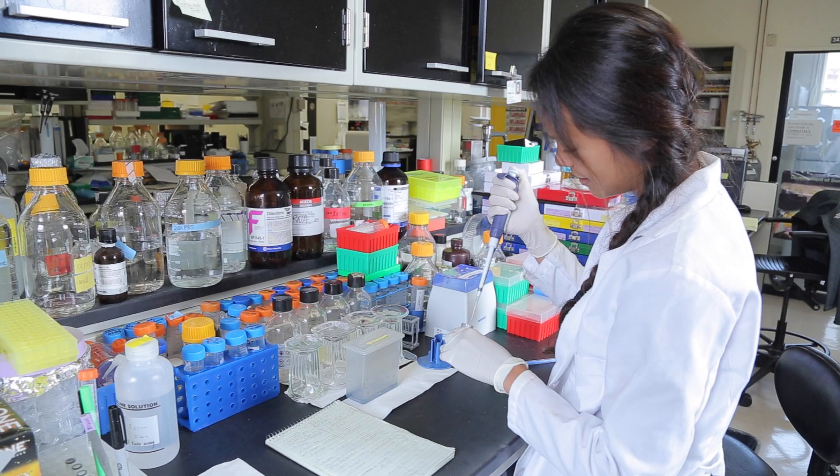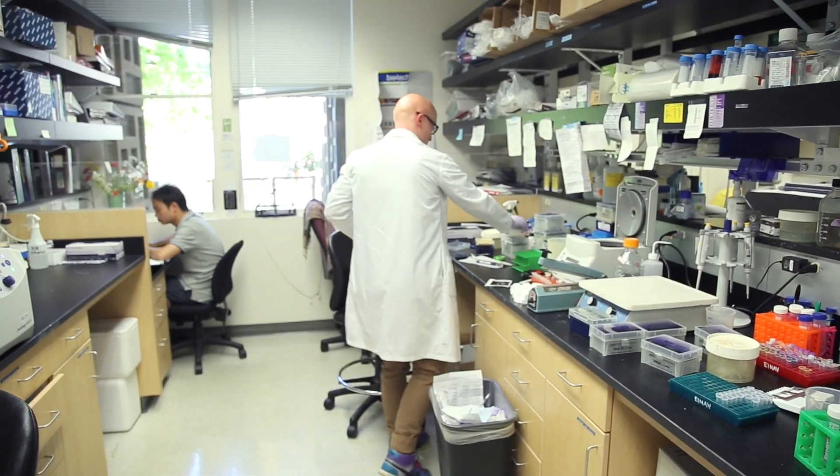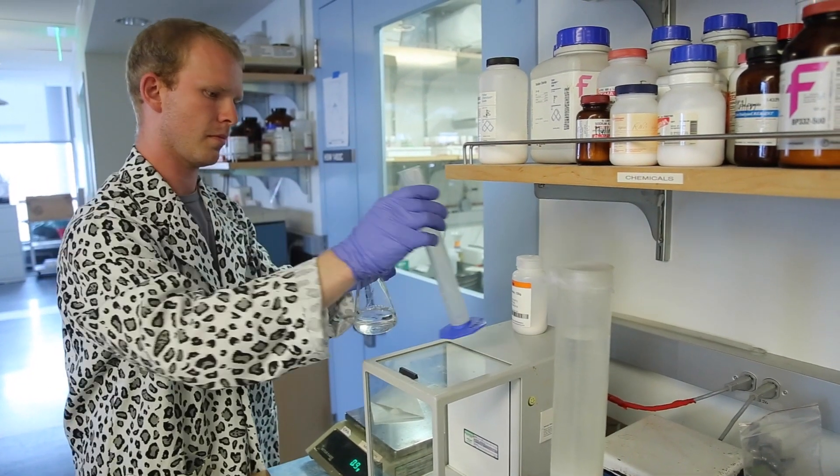When most of us think of a science lab, we think of test tubes, chemicals, and lab coats. This is called a wet lab, but wet labs and white coats aren't for everyone.